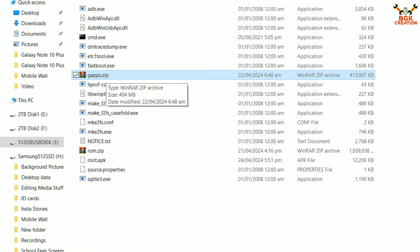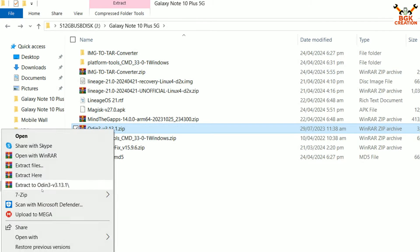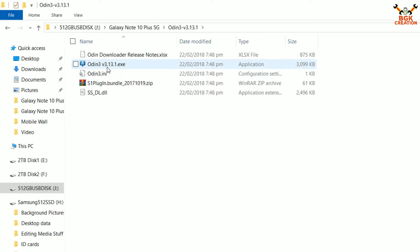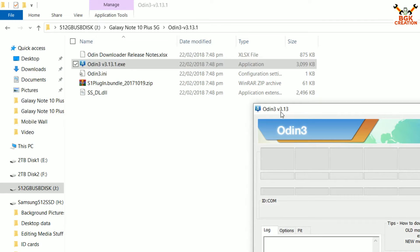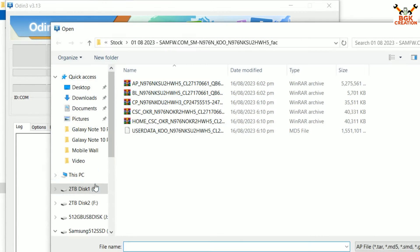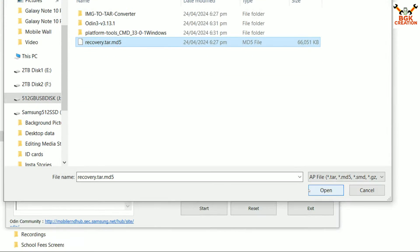Go back to the downloaded folder and extract Odin 3.13.1. Open the extracted Odin folder and double-click the Odin executable. Odin will open — click OK on the pop-up window. On the Odin screen, click AP, then go to the downloaded folder, select the converted recovery.tar.md5 file, and click Open. Odin is now ready.